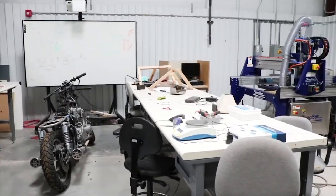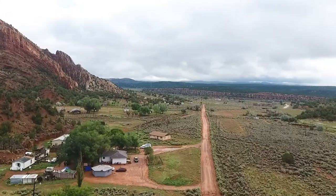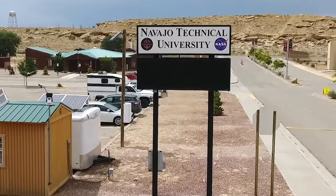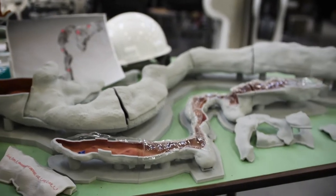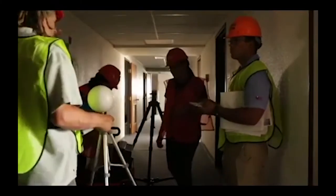NTU provides opportunities for their students to take part in internships, mentorships, and projects around the nation and in their own communities on the Navajo Nation. We've done projects for the Albuquerque Rapid Transit ARC project with DPS in Albuquerque. We've worked with NASA JPL on various projects, the LADEE satellite, as well as providing metrology work and laser scanning capabilities for various companies.